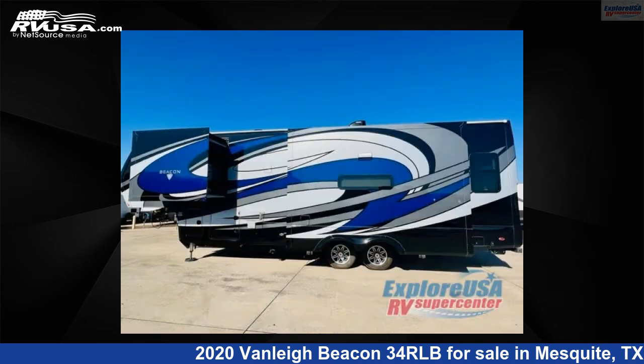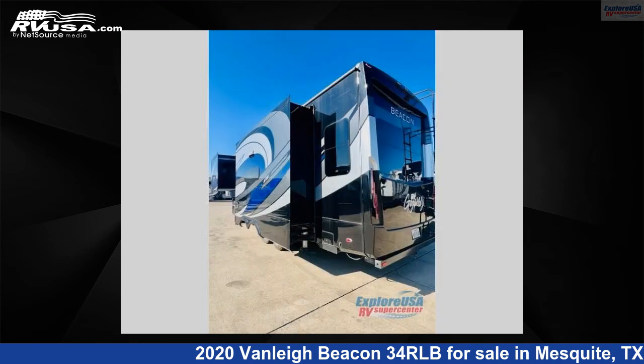This used Vanley is 34 feet 0 inches in length and features three slide-outs, sleeps four, and 70 gallons fresh water capacity.